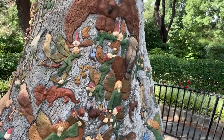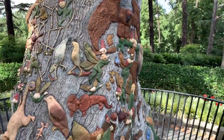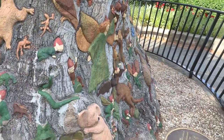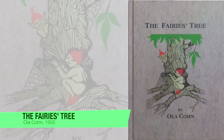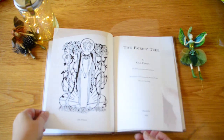Ola used the natural irregularities and curves of the tree trunk to reveal fairies, dwarves, gnomes, koalas and a host of other Australian flora and fauna. During this time, she also published four books with original fairy tales about the fairies and other creatures that live in the tree and feature in the carvings.